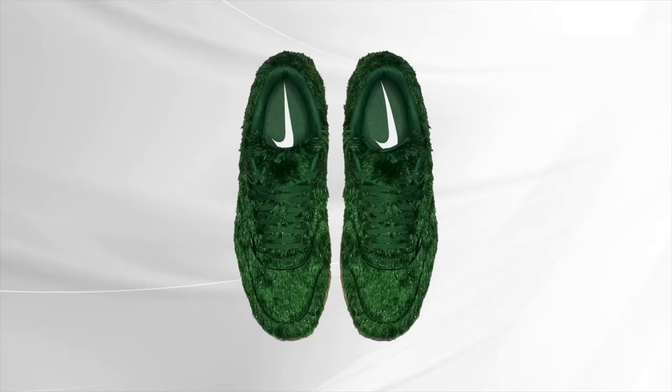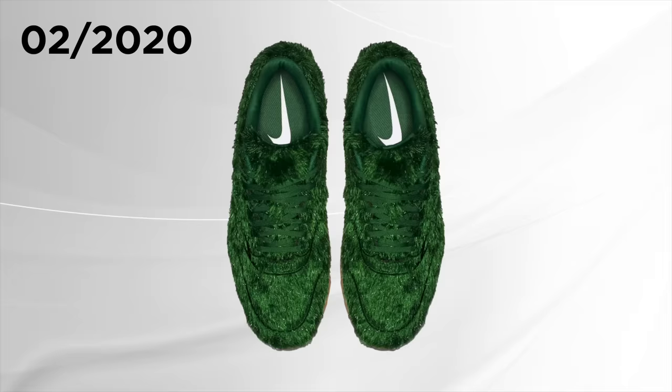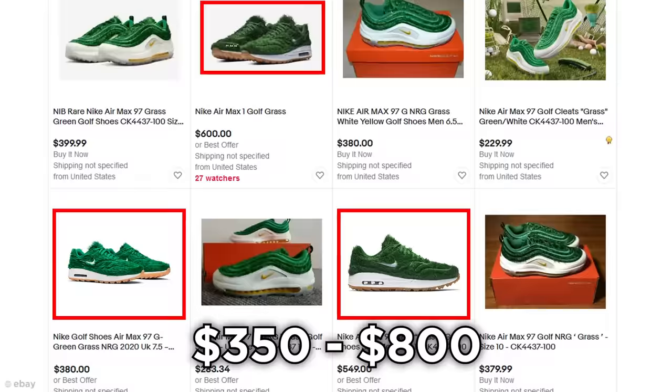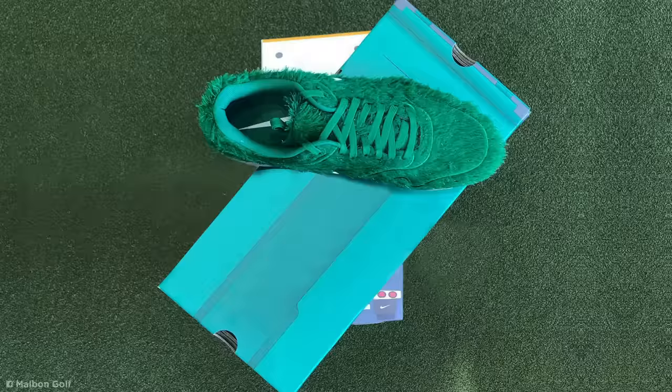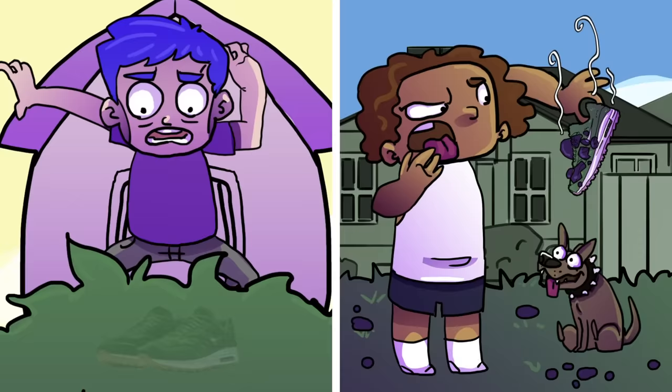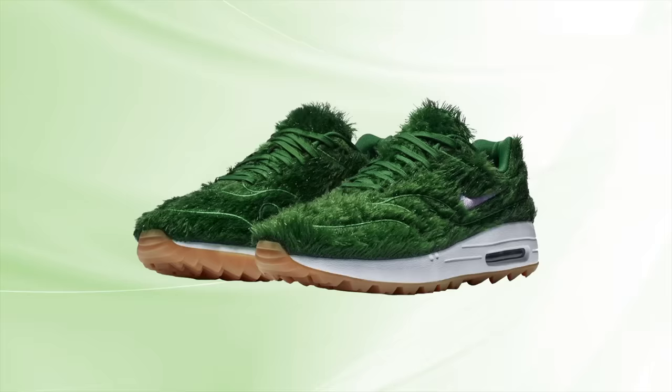When they were released in February 2020, the Grass sneakers were priced at $140 per pair. But with Nike yet to roll out another batch, they're going for anything from $350 to $800 on eBay. Aside from clearly making a tasty profit, it's pretty fun to imagine why people might be reselling these — maybe they had a humiliating experience of losing their shoes on the lawn, or perhaps their dog tried leaving their business on their sneakers one too many times. Either way, I'll leave it up to you to decide whether the Air Max 1 Grass sneakers are a hole in one.